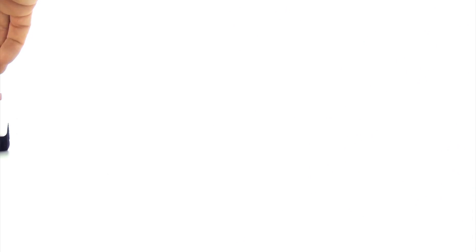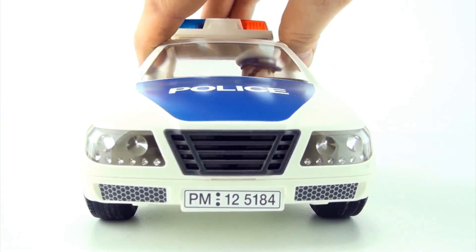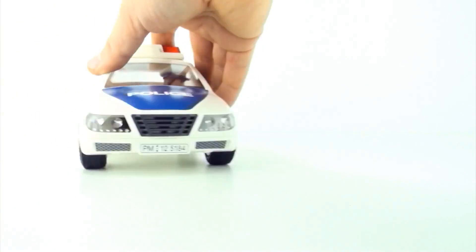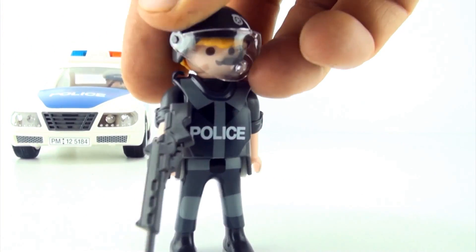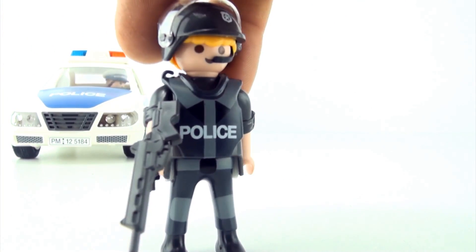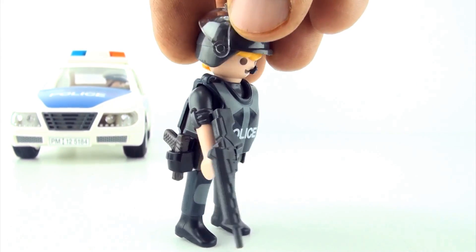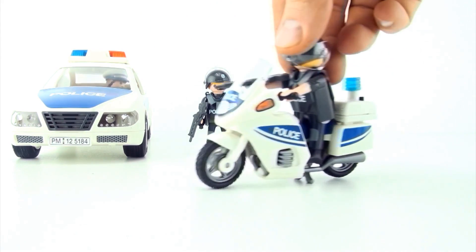Policeman number one, policeman number two, policeman number three.